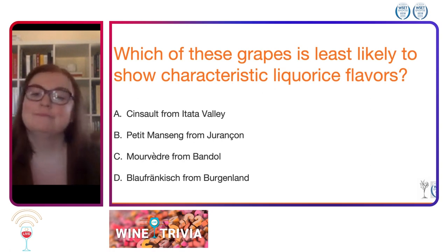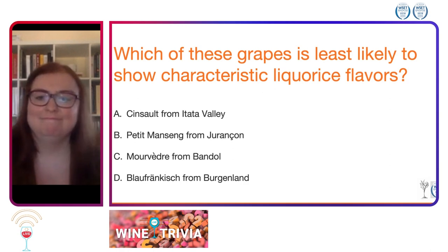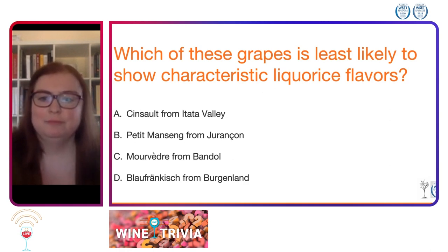This is a tough one, and we have answers all over the board — D, B, A, A.